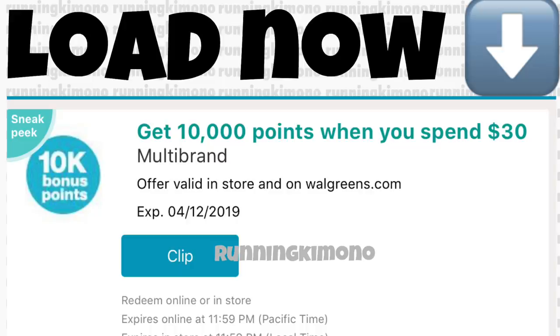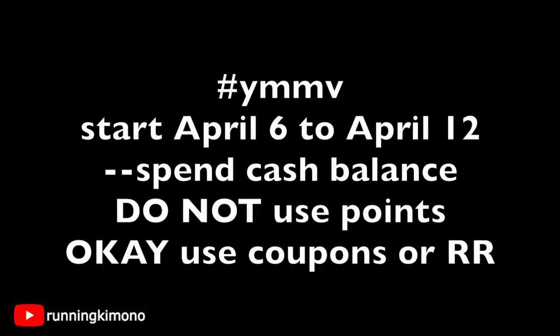The operative word is 'spend,' so you must pay cash — not negotiable. This is a one-time use booster. Your mileage may vary; not everybody gets it — the more you shop, the more you get these boosters. It runs from April 6th (Saturday) through April 12th (Friday). You can use coupons or register rewards to pay this down — say you use $10 in coupons, pay $20 cash, and you'll get your 10,000 points.